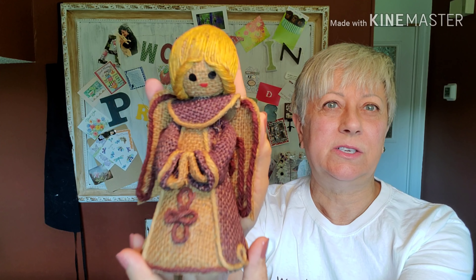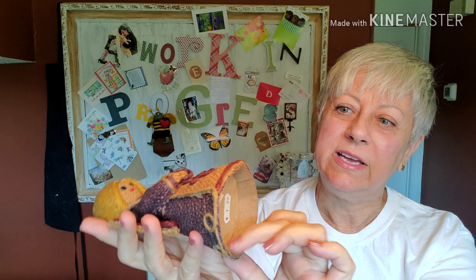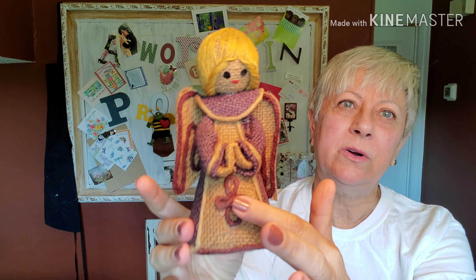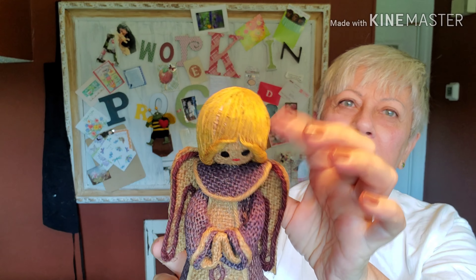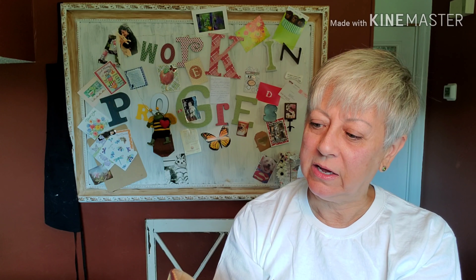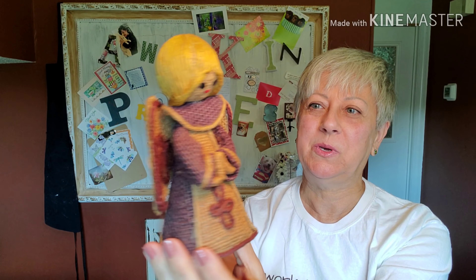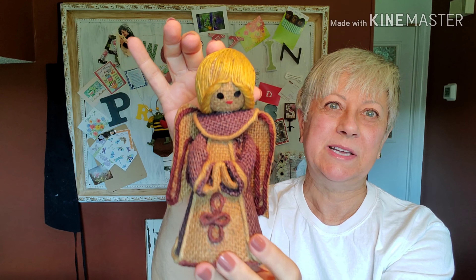I picked up this little angel. She's a cutie too. Underneath her appears to be thick cardboard, and then it all appears to be some sort of burlap material with perhaps some twine used to make her hair. She is made in Taiwan, Republic of China, and she was $1.99. Very rustic-looking Christmas decor piece.